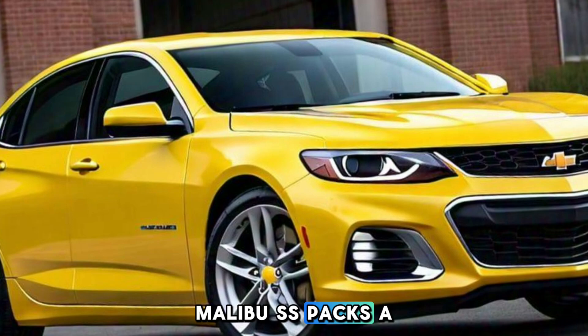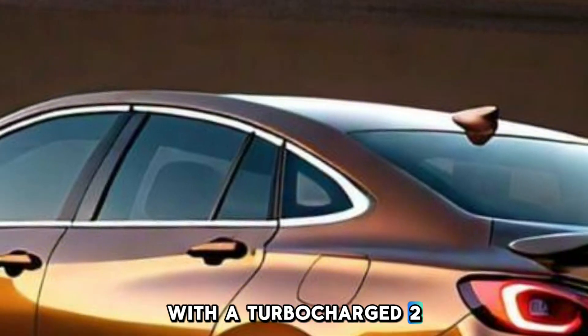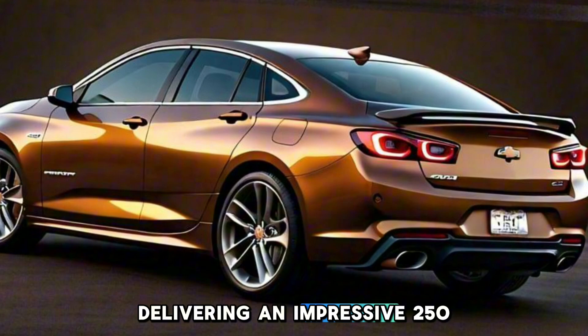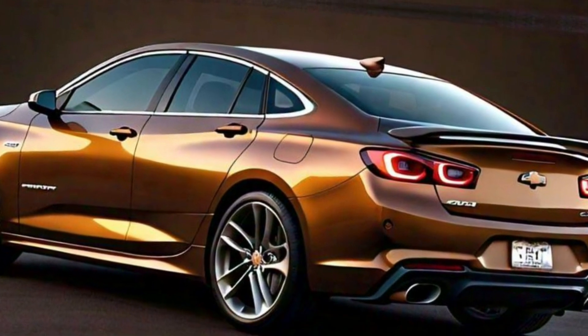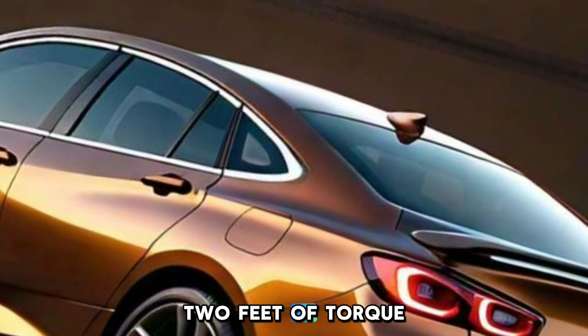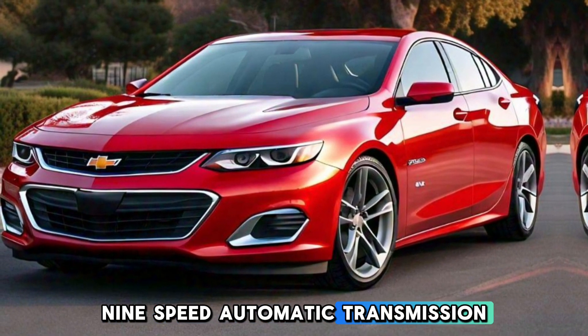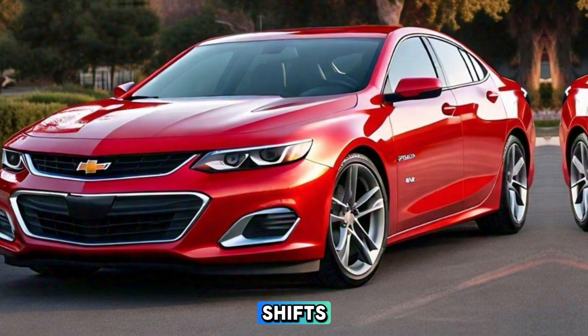Under the hood, the Malibu SS packs a punch with a turbocharged 2.0-litre inline 4-cylinder engine, delivering an impressive 250 horsepower and 260 pound-feet of torque. This powertrain is paired with a smooth 9-speed automatic transmission, ensuring quick and responsive shifts.